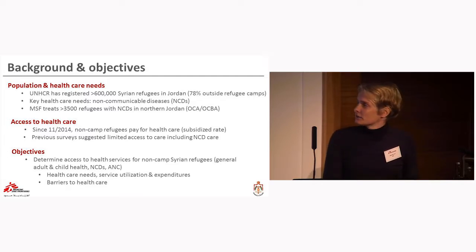Access to healthcare was free of charge for non-camp refugees until November 2014, since when refugees have had to pay for health services in public facilities, although at a subsidized rate. Previous surveys conducted in Jordan suggest there is actually limited access to healthcare, including for NCD care.